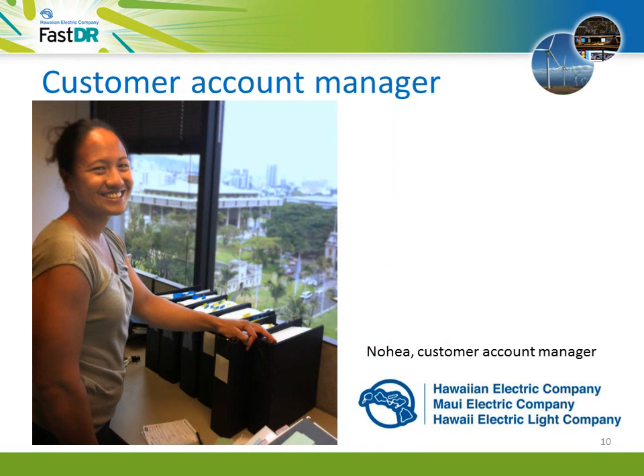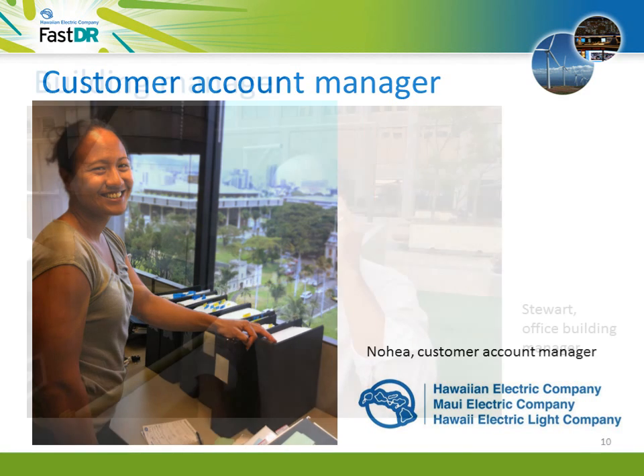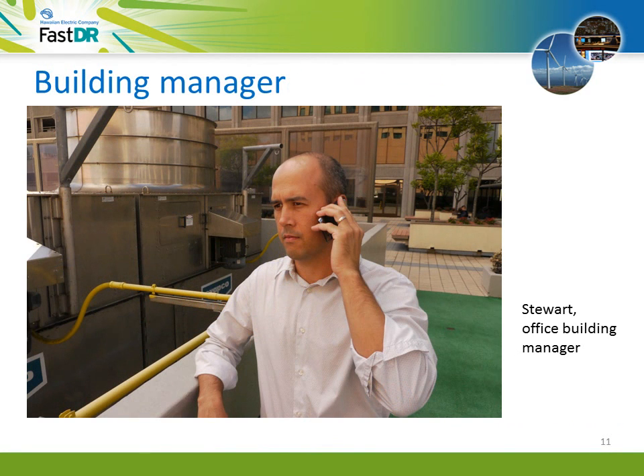Thanks, Stuart, for including me in this call. We do have a pilot program called FastDR, the newest in our DR lineup. Demand response is a partnership between customers like you and Hawaiian Electric. FastDR is designed to help us deal with fluctuations from variable renewable resources. We're looking for facilities like yours, willing to temporarily reduce electricity use when asked. In exchange, you will receive a monthly credit on your electric bill, so you can save more than $3,000 a year. Wow, that sounds pretty good to me. Tell me more.